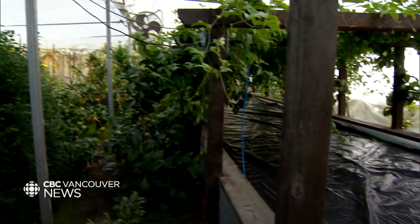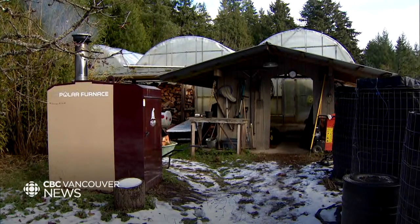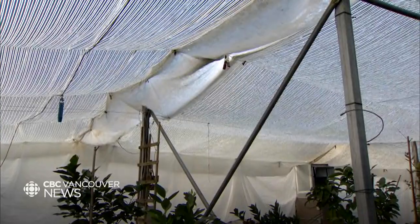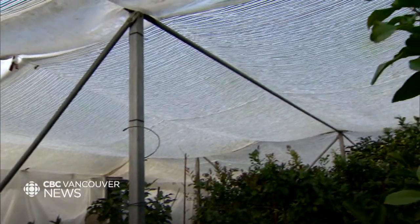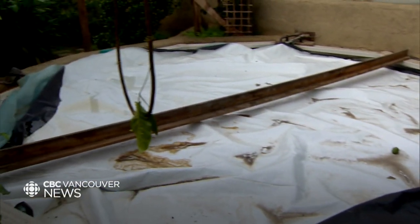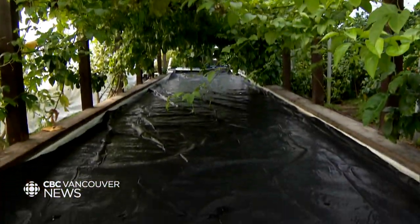The greenhouse relies solely on these pools of rainwater. In the winter, a wood gasifier furnace heats the water. These fans circulate the heat from the pools, while these curtains prevent heat loss. The entire system prevents the plants from freezing. Squire chose to grow this with as little energy input as possible.